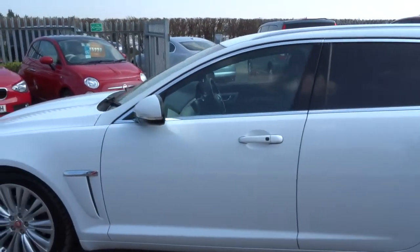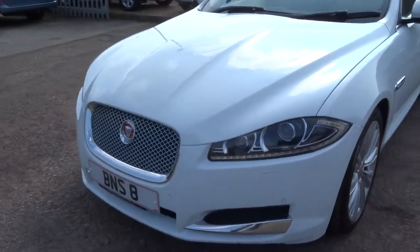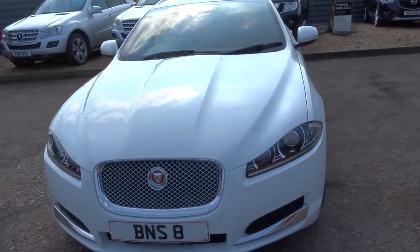This car's got privacy glass, keyless start, keyless entry, gorgeous daytime running lights, and comes with the original license plate.